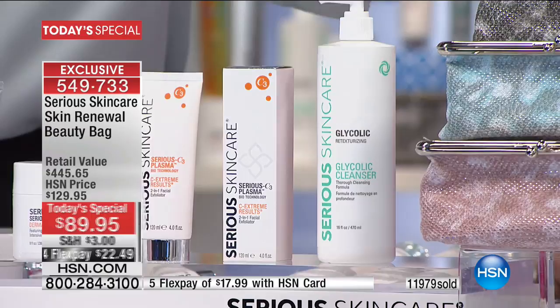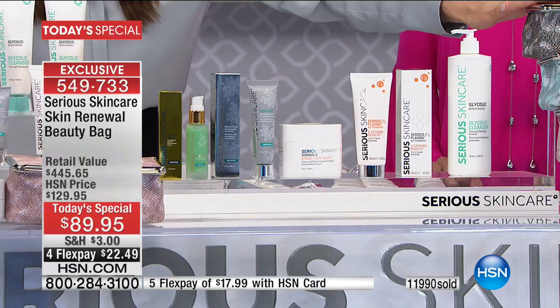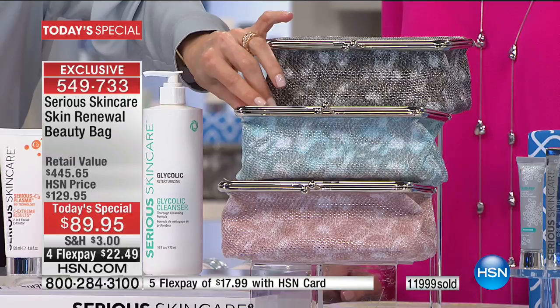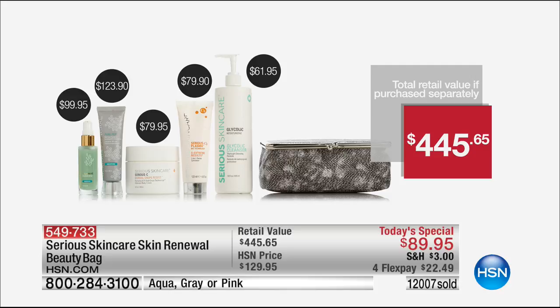The best selling cleanser, best scrub, best body, number one peptide, one of our most expensive products — all you have to choose is what color cosmetic bag. The gray will be the first to sell out, then the aqua, then the pink. If you want your color, don't wait. We have $12,000 sold now with hundreds calling.